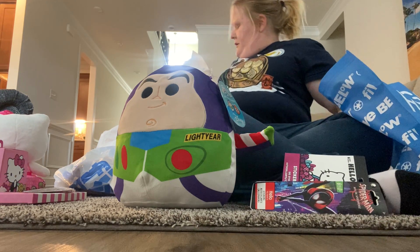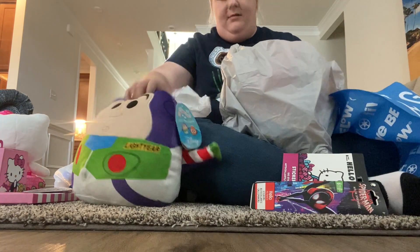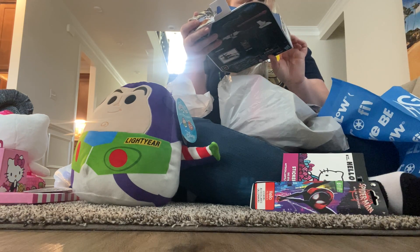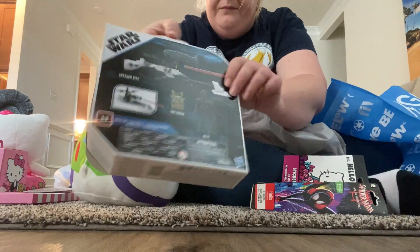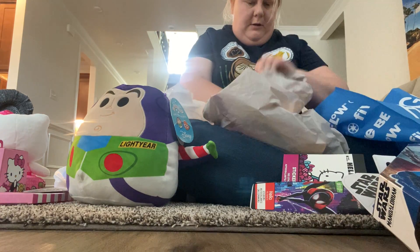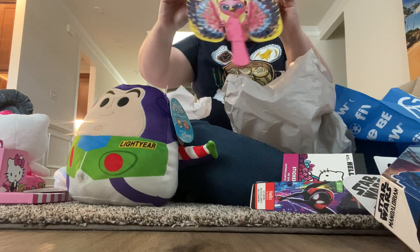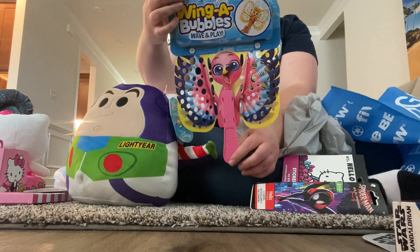At Target we didn't find Squishmallows, but we did get this Star Wars set — the IG-11 and the Child set — and a speeder bike set. This was $14.99. We also got this blue bubbles set because our nephew likes it — and it even comes with a bubble wand that makes wing bubbles!